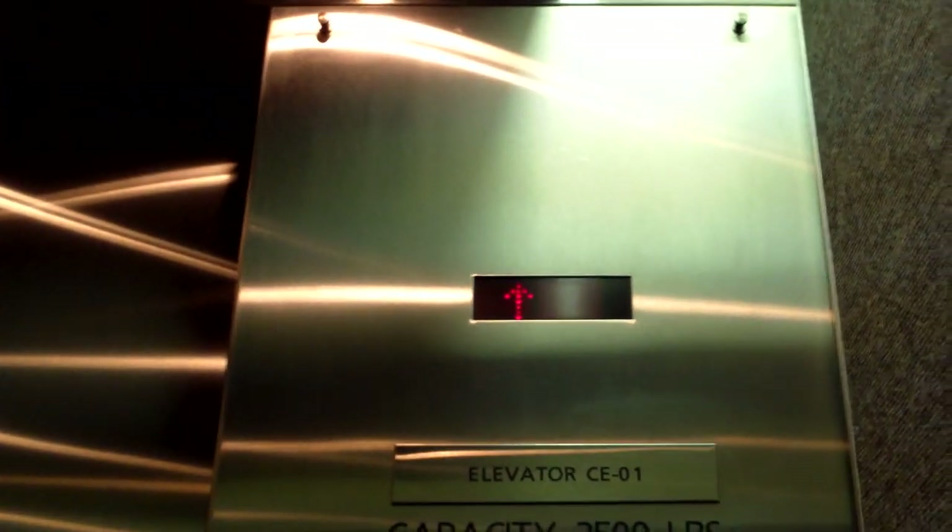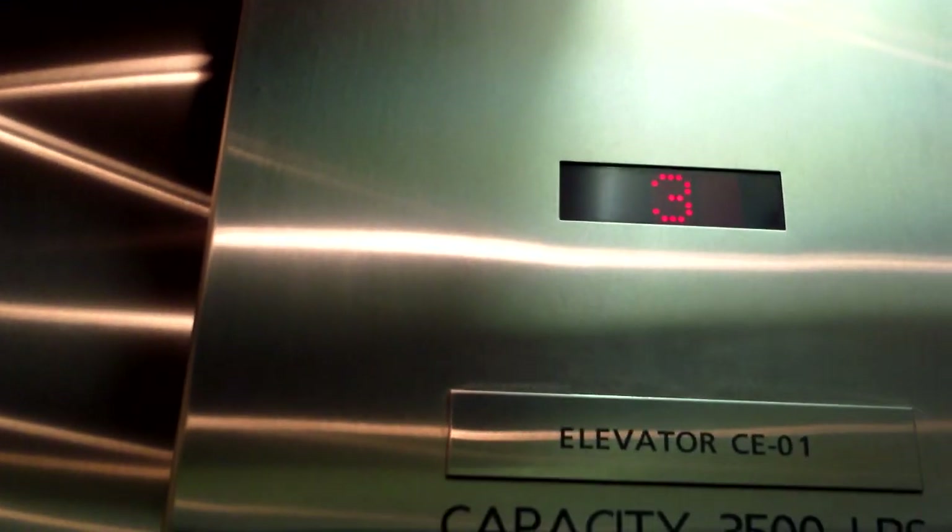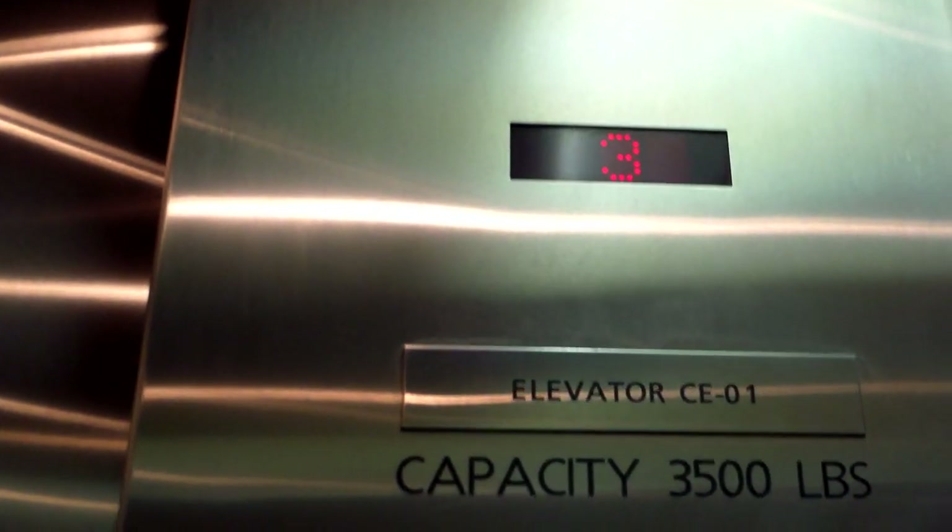We'll go up to three. This is hydraulic. The basement is a train — that's where we were. I don't know if these indicators work... yeah, they do work, they just go out for some reason. There's one slow elevator. It's the only hydraulic elevator in the concourse. It sure stops hard.